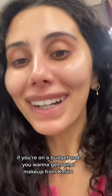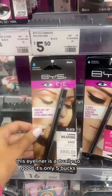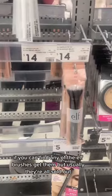If you're on a budget and you want to get some makeup from Kmart, let me show you what to get. This eyeliner is actually so good — it's only five bucks. If you can find any of the elf brushes, get them, but usually they're all sold out.